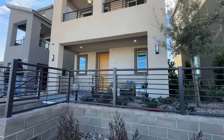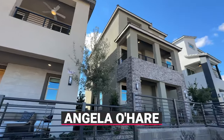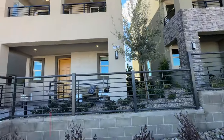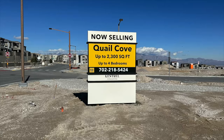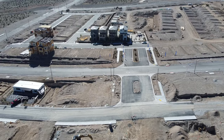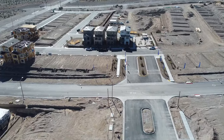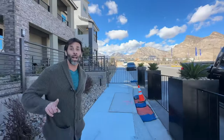Hello everyone, Angela O'Hare here, your favorite Las Vegas realtor, and Damian, my sidekick. We're over here at a brand new community in the Kestrel Commons Village called Quail Cove by KB Homes. They just opened up last week — they released 12 lots and have already sold six. That's pretty crazy.